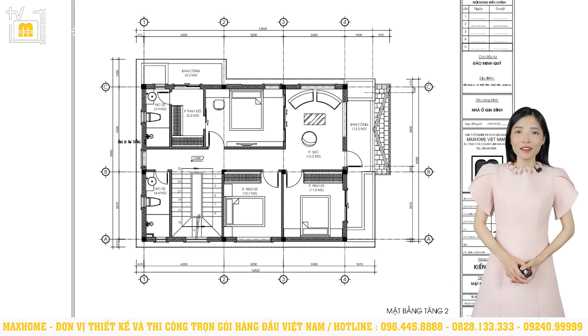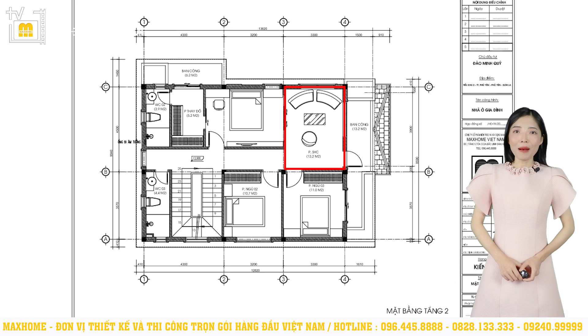Phòng ngủ số 2 và phòng ngủ số 3 thì có diện tích lần lượt là 10,7m² và 11m². Phần diện tích còn lại của tầng 2 là không gian sinh hoạt chung. Phòng sinh hoạt chung thì có diện tích là 13,2m², được thiết kế tại vị trí kết nối với khu vực ban công. Ban công thì cũng có diện tích là 13,2m², rất rộng rãi. Ban công sẽ là nơi đón gió và ngắm trời, đem đến không gian sinh hoạt thoải mái, thư giãn. Khu vực còn lại của tầng này là một nhà vệ sinh kết hợp với nhà tắm chung, có diện tích 4,4m².